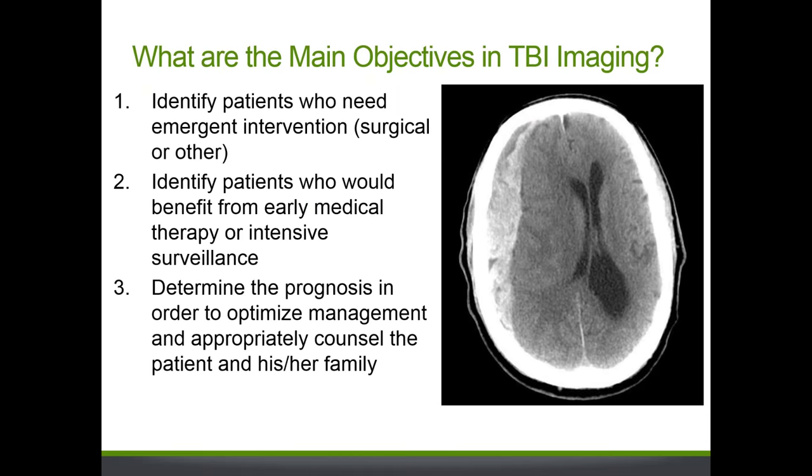The main objectives of TBI imaging are threefold. First, to identify patients who really need emergent intervention — neurosurgical or otherwise. On screen is a non-contrast CT showing a crescent-shaped collection of acute blood products in the right subdural space, compressing the brain, causing midline shift toward the left, and showing dilated lateral ventricles indicating hydrocephalus — this patient needs emergent surgical decompression. The second objective is to identify patients who would benefit from early medical therapy or intensive surveillance. The third is to determine the patient's prognosis to optimize management and counsel the patient and family.